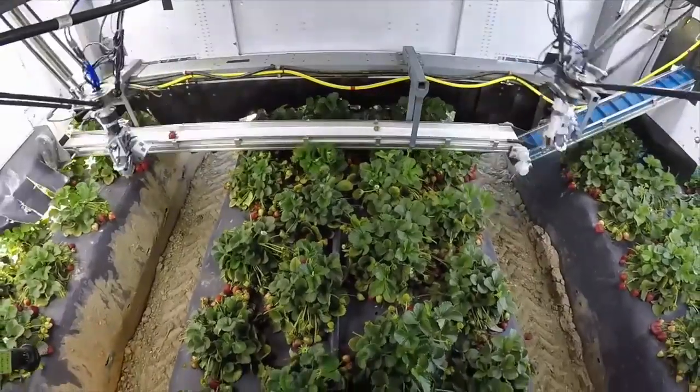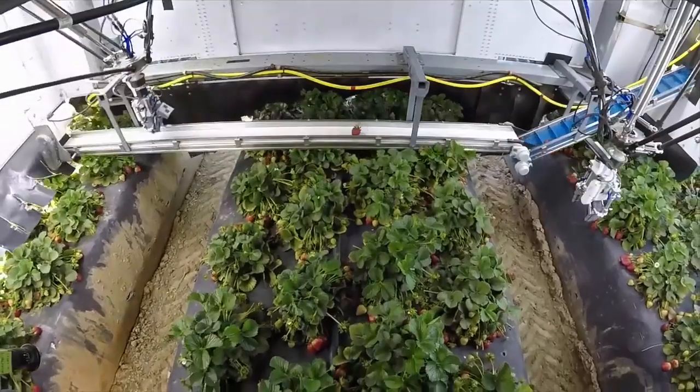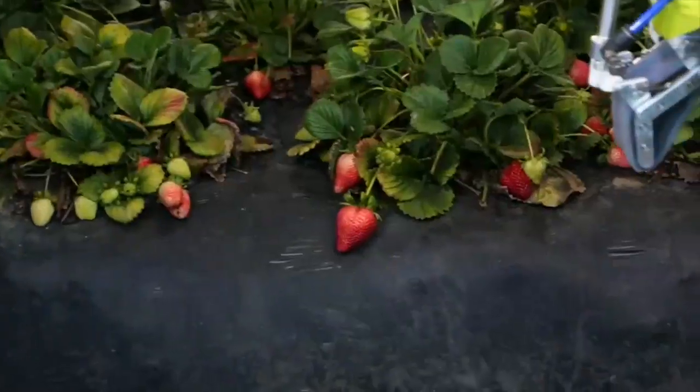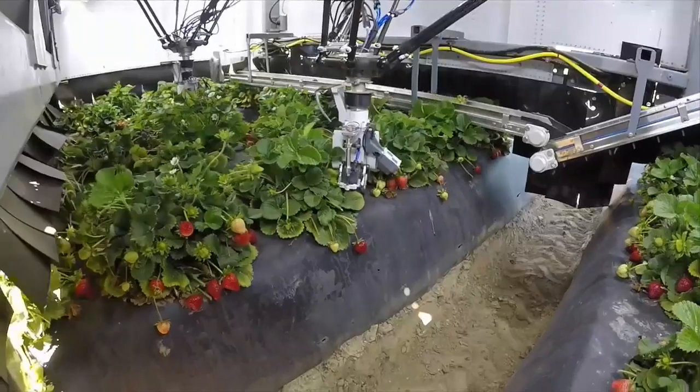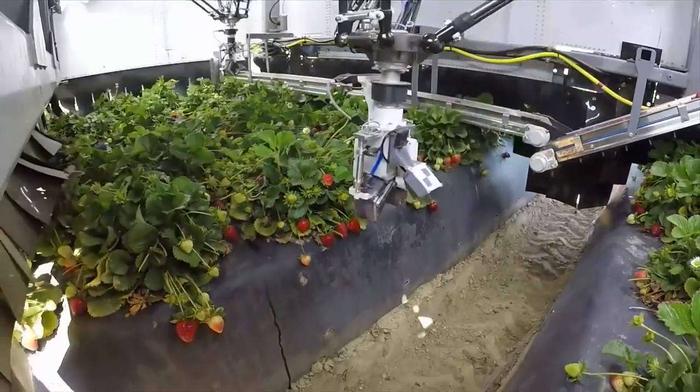Just in case you thought this was a lab experiment, our system does all this in real time, while hanging off the back of a tractor, and moving continuously over real strawberry fields. It is robust to dust, dirt, rain, wind, vibrations, and the other aspects of the tough farm environment. And it operates all day, every day, for months and years on end.